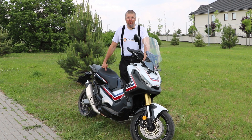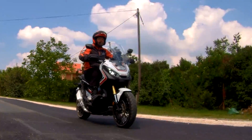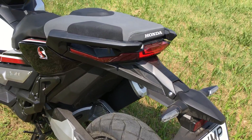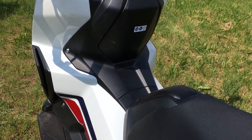One of the greatest new models of Honda for this year is the X-ADV, which is a category maker bike from the Japanese. It seems to be an off-road scooter, but it's also a touring motorbike, and also for big city use.